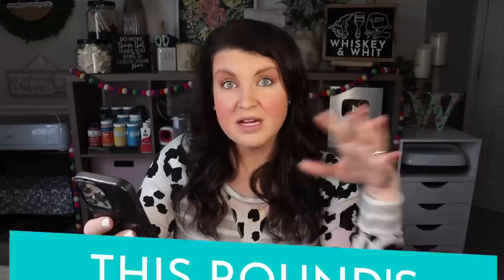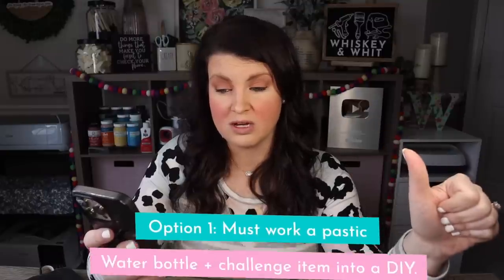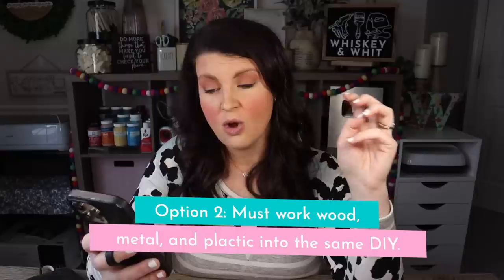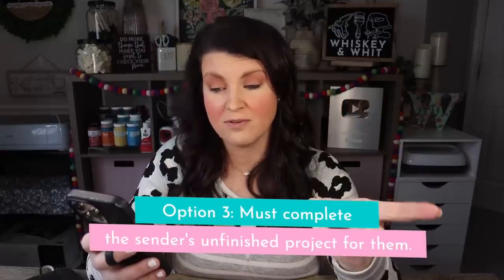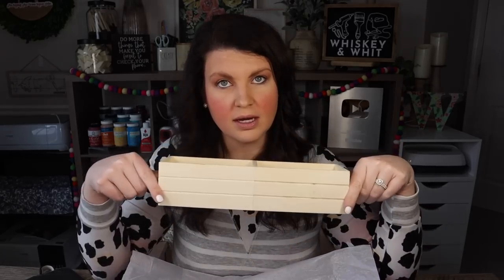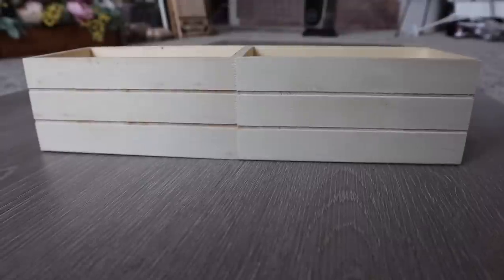Every person who sent a box gets to pick the twist for the recipient. Option one: work a plastic water bottle and one challenge item into the same DIY. Option two: work wood, metal, and plastic into one DIY. Option three: send a project you started but never finished, with a description, so the recipient has to finish it. Kelly chose option three for me — the twist is 'finish this project I started and never finished.' The shower curtain is challenging, but this I can work with. I'll shoot her a message to find out what it was originally supposed to be.